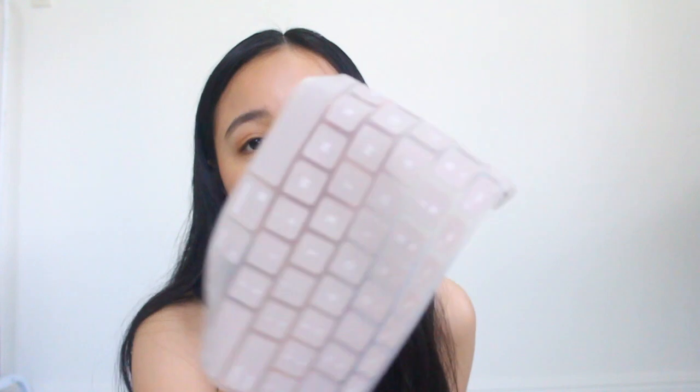Next and last case I'm showing you is this matte case for my laptop. Ang tagal na nitong laptop ko sa akin pero ngayon ko lang siya binhan ng case kasi it's getting scratched. For P600, you also get a free keyboard protection cover for your keyboard — I think that's a great deal. It's a matte gray beige color and I love it so much.